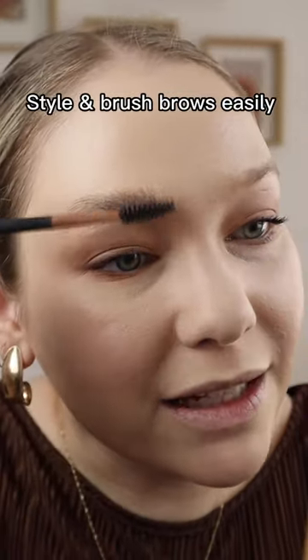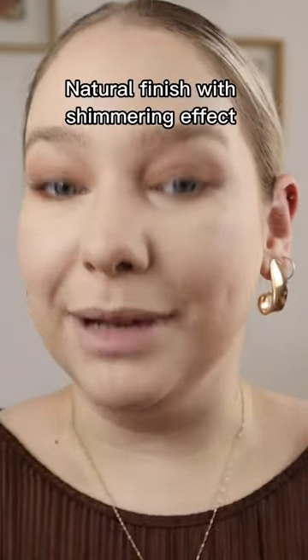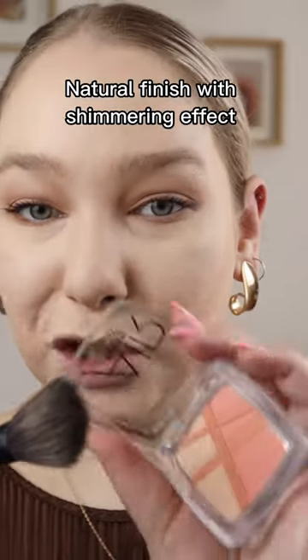Brow Fix shaping wax — all you do is take it on the spoolie, brush your brows up, and it gives this gorgeous fluffy brow effect. Blush Glow is the perfect product to get that blushed, glowy look — basically a two-in-one, and that just makes you want to pick up all the shades because it's gorgeous.